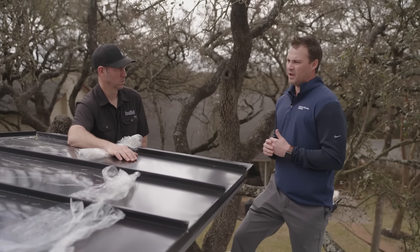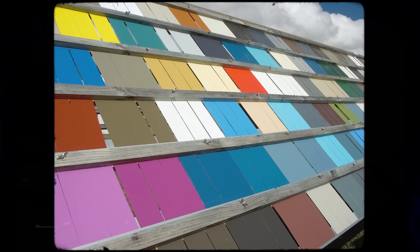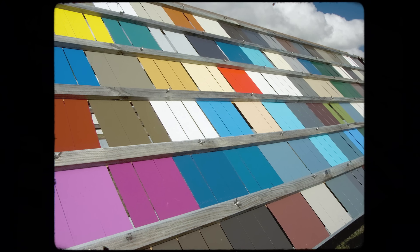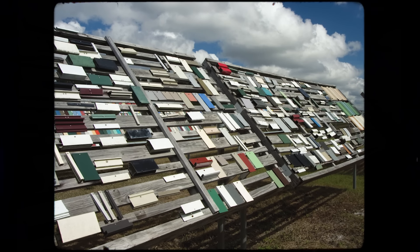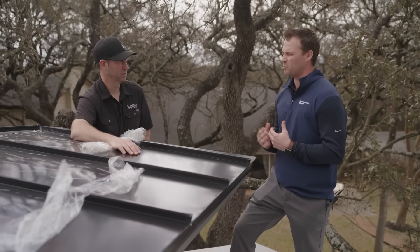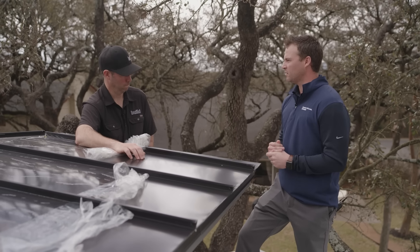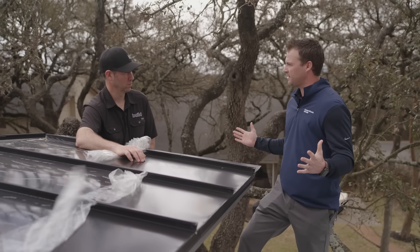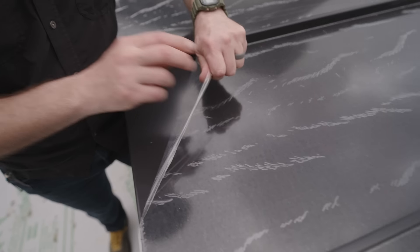This is as good as there is out there. This technology has been formulated — it's over 50 years old now. We have an exposure site in southwest Florida, which is the most aggressive UV environment you can have. And we have panels on that fence that are over 50 years old with this technology on them right now that still maintain color. Fade is inevitable with every color, especially over the course of decades, but this color will stay very close to what we see here today.